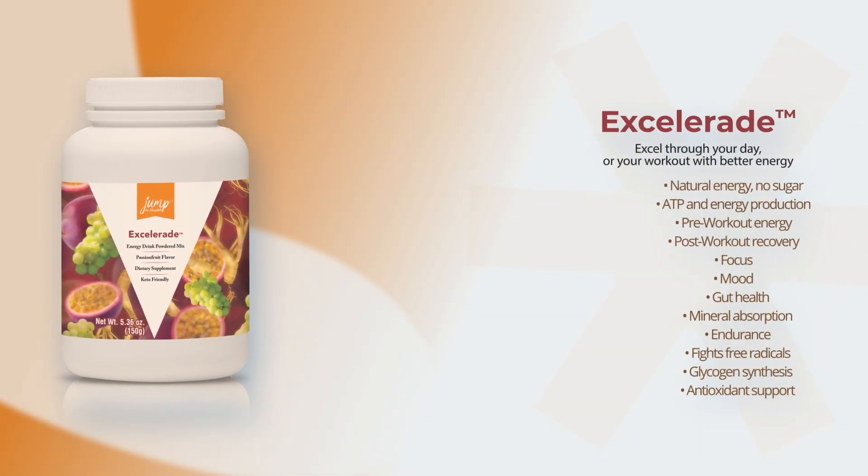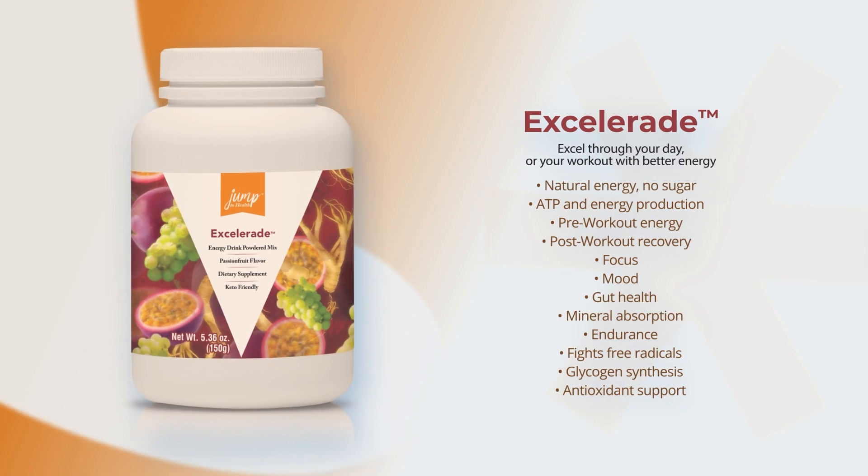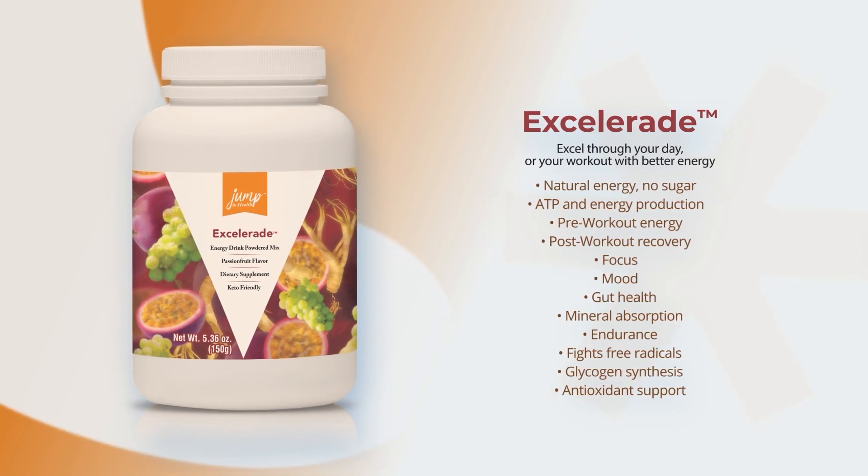Working out or just need support to focus? Excel through your workout day with Accelerade. This 100 mg caffeine mix contains citrulline malate, power grape and other nutrients to help your workout and recovery by fighting inflammation, with nutrients that support focus too. It's a healthy energy drink for body and brain.